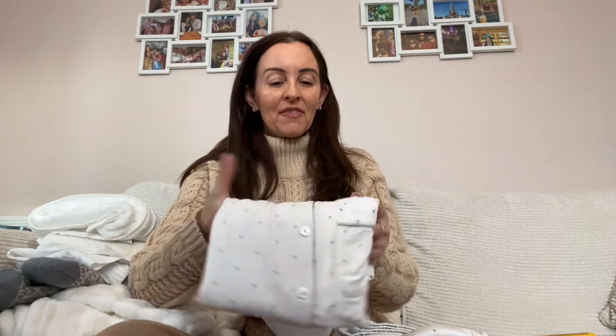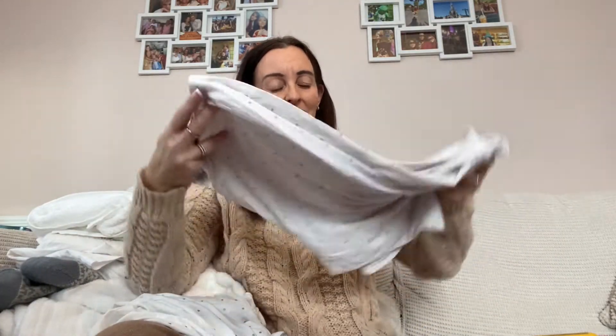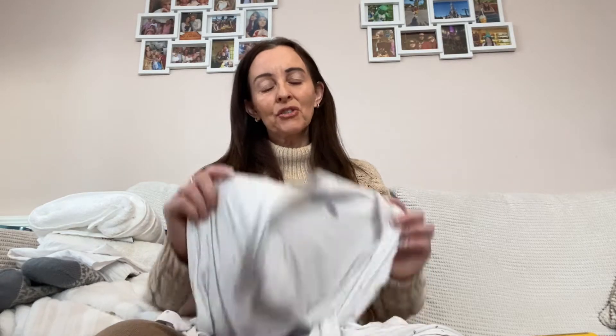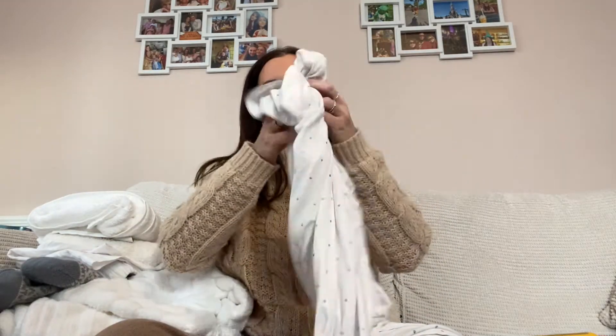These pajamas are the jersey cotton ones — they're stretchy, just as comfortable — and they've got these little silver polka dots on them, with the same bottoms. They're nice and stretchy and just so comfortable. This was just after Christmas so these went in the sale; they were £75 and were down to £50, so I thought fabulous, there you go — spent my voucher.